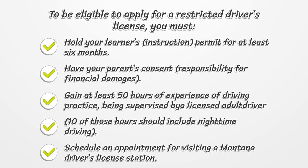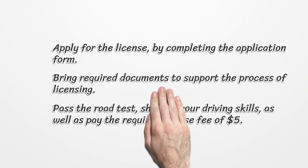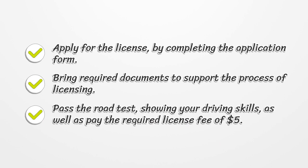Schedule an appointment for visiting a Montana driver's license station. Apply for the license by completing the application form. Bring required documents to support the process of licensing. Pass the road test showing your driving skills, as well as pay the required license fee of $5.